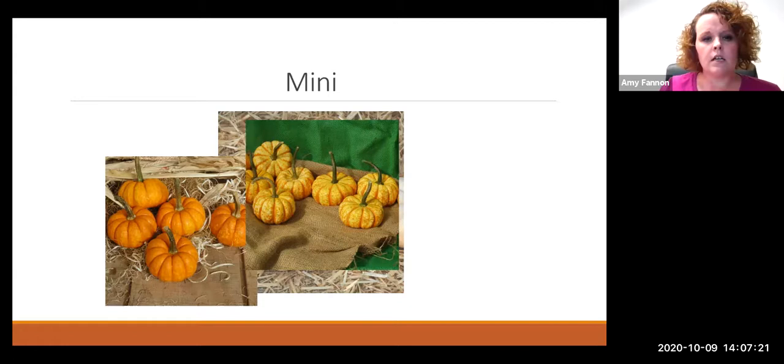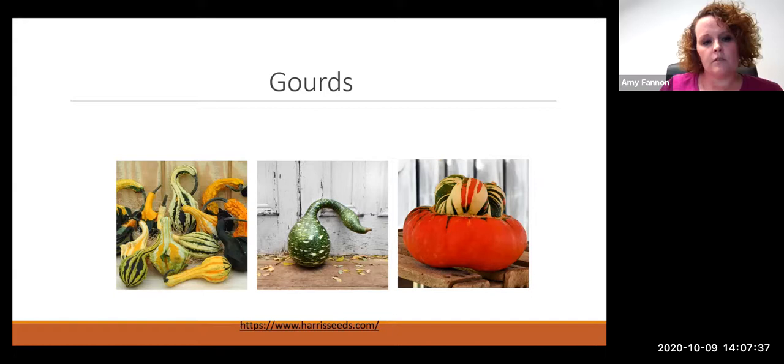Then we have minis — the little miniature pumpkins. A lot of times people call them gourds, but they're kind of in between; not quite a gourd, not quite a pumpkin. Then actual gourds: on the bottom left are autumn wings, which throw all kinds of funny colors. The middle is a swan gourd — those will actually cure up, so people decorate with them and then they cure out, their skin turns brown. People paint them to look like penguins or use them for Christmas. The far right is a turk's turban.